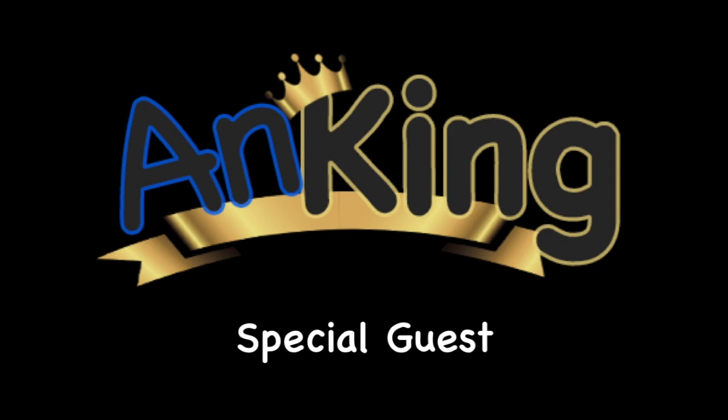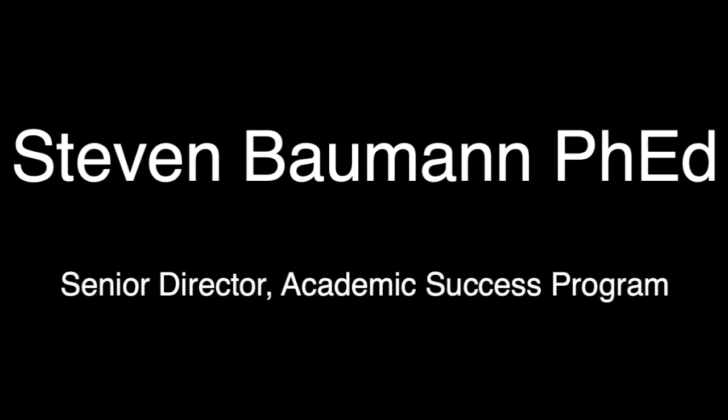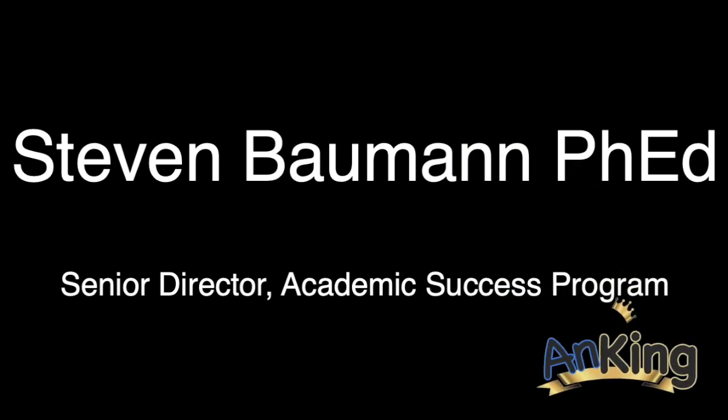In this episode, we've invited an extra special guest who is an expert when it comes to using Anki as an academic tool. Dr. Stephen Bauman is the director of an academic success program. He has counseled multiple hundreds of medical students in how to use Anki as they study, and we asked him questions such as: what do students who are successful versus those who are not successful in using Anki do differently?